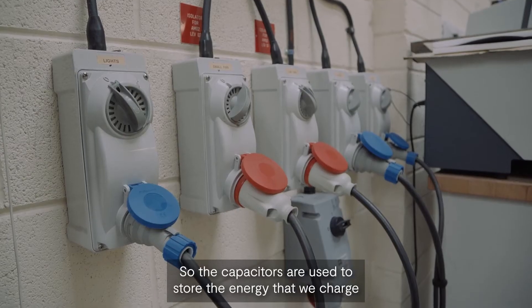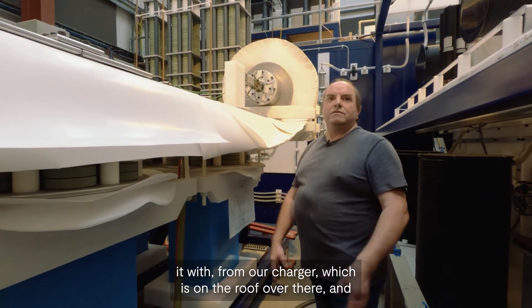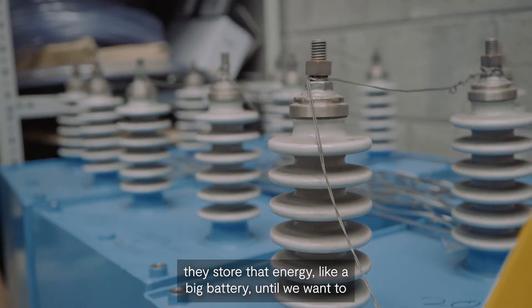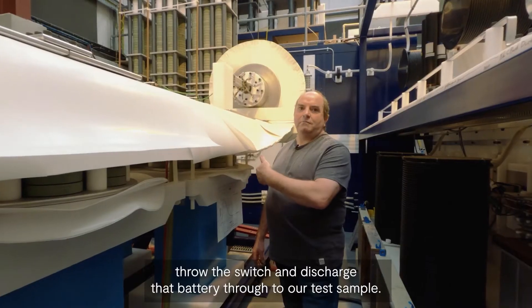The capacitors are used to store the energy that we charge it with from our charger, which is on the roof over there. They store that energy like a big battery until we want to throw the switch and discharge that battery through to our test sample.